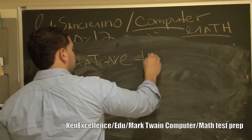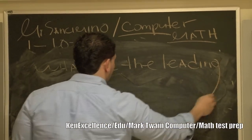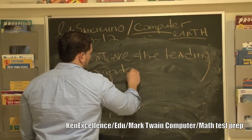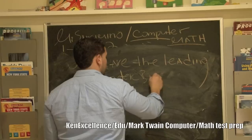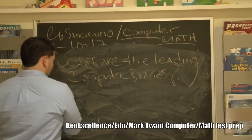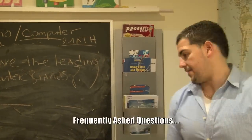Who are the leading computer brands? So what are the top three? What's number one? Apple. Without a doubt. There's nothing that's common to the Apple computer.